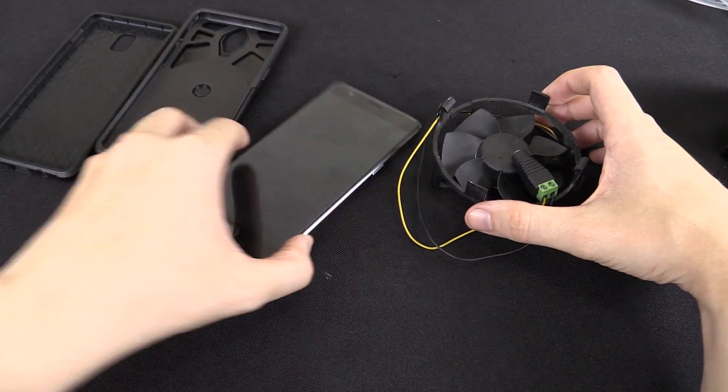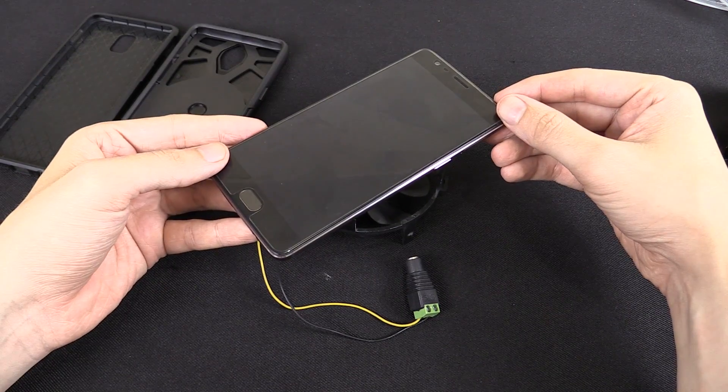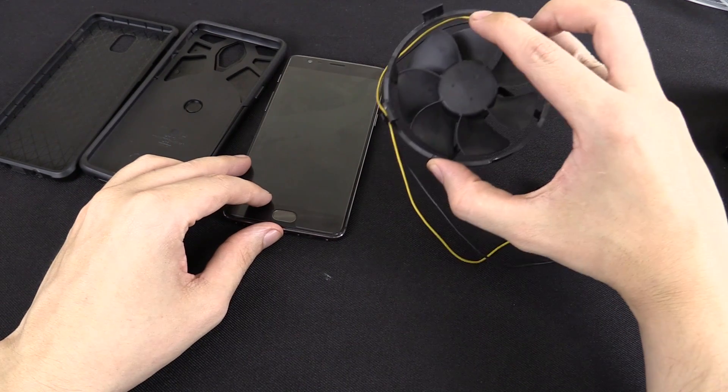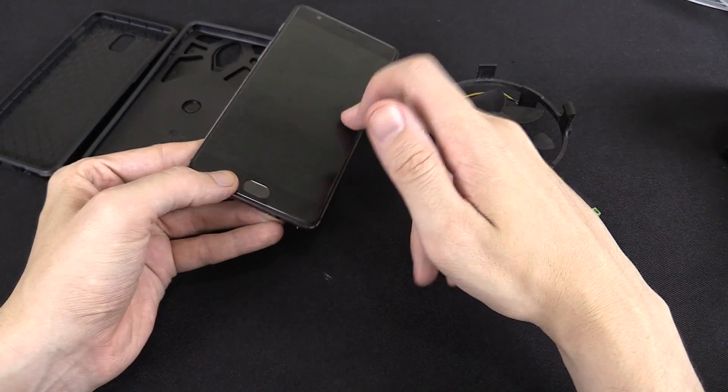Of course, the best thing to do is no case and sit it on top of a fan if you want to keep your phone as cool as possible — that's the way to do it. That really did perform the best. It does waste a little bit of power running this fan, but not a huge amount, and it will make your battery last longer in your phone.